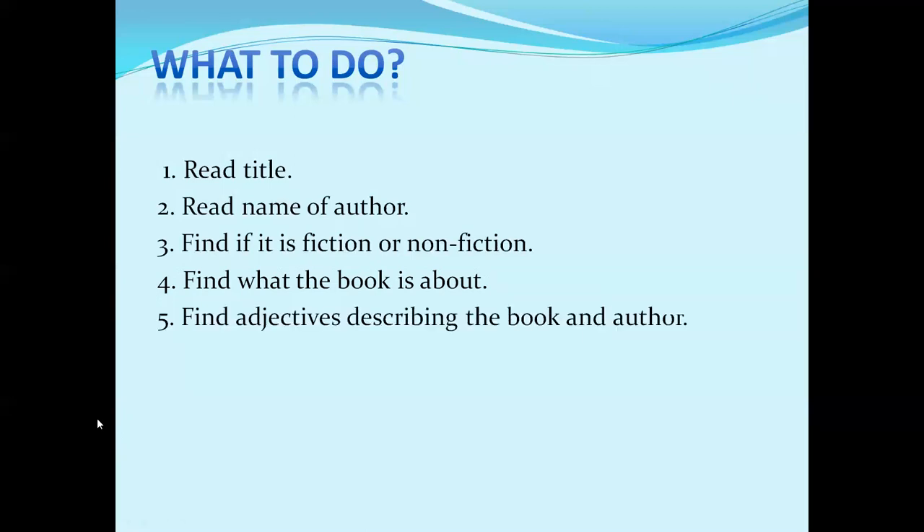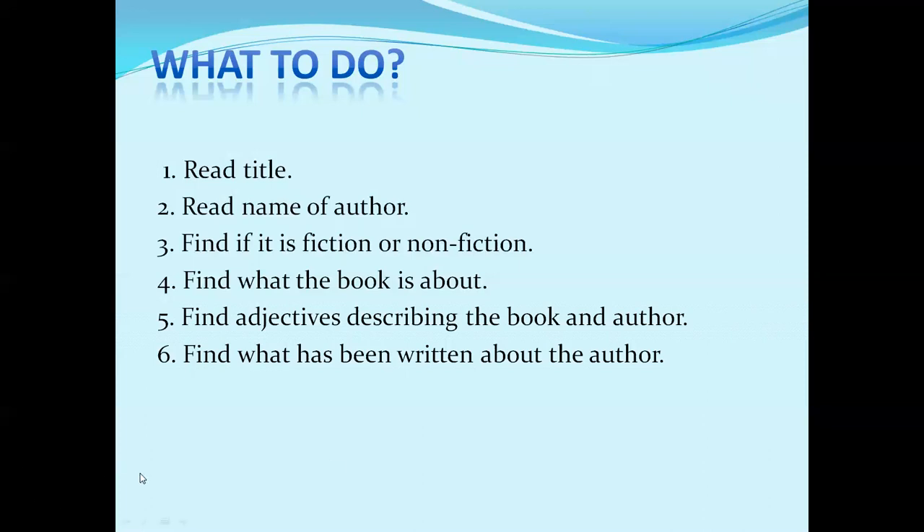Next, decide how you are going to evaluate the book. Find adjectives, because adjectives describe different things. Adjectives will describe the book and the author — they will tell you what kind of book it will be: interesting, boring, fascinating, charming, or whatever it is. The next step is to find what has been written about the author. Try to dig out from the external cover what is written about the author. This will also help you decide whether you need to read this book or not.